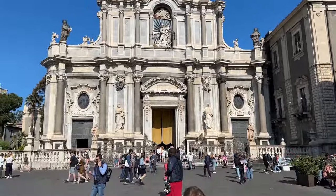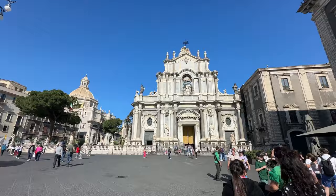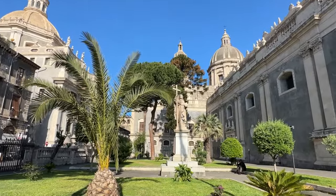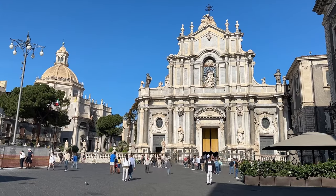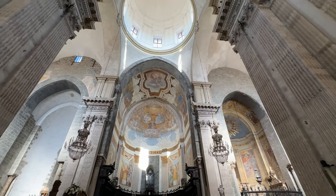A duomo has stood on this site since the 10th century, although it originally would have looked entirely different. It has been destroyed and rebuilt several times because of damage caused by Mount Etna and earthquakes. The cathedral is named after Saint Agatha, the patron saint of Catania.